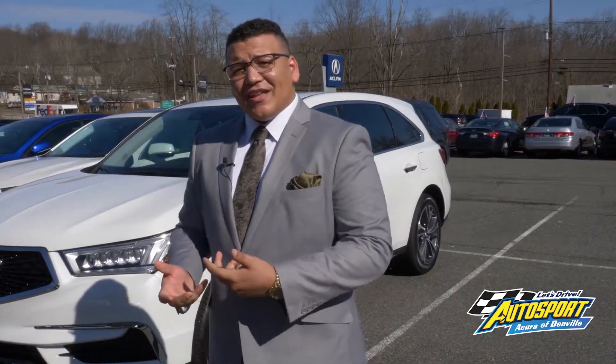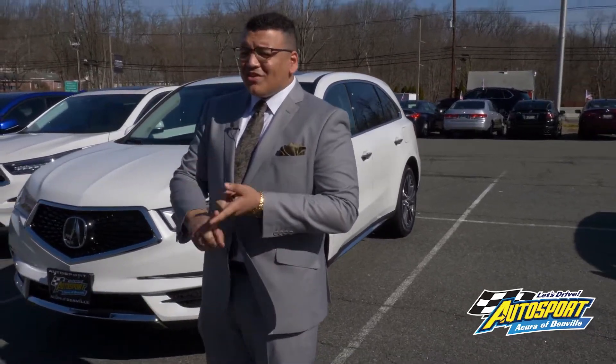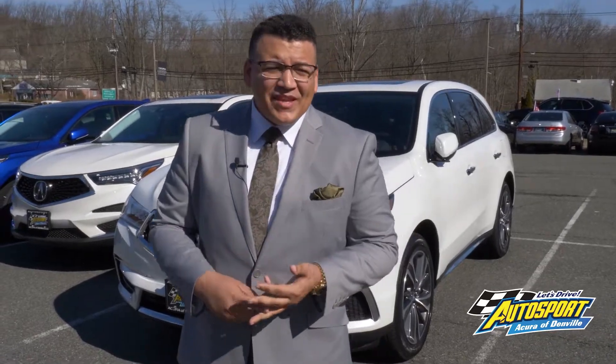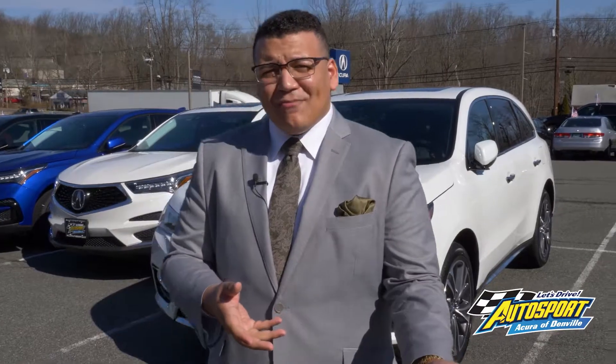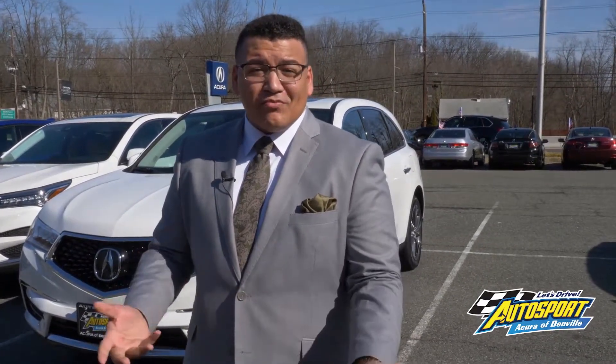Those aren't the questions that I like to hear, and those shouldn't be the questions that you should be asking. The best questions — the ones I'd like to hear that would benefit you — are: what are the safest cars? What are the most comfortable cars? What features come in this car? A lot of people have steered away from that. You might as well be going with a different brand if you're looking to save money. Luxury brands obviously come with a bit of a premium price, but they also come with a lot of quality.